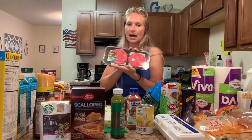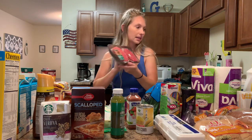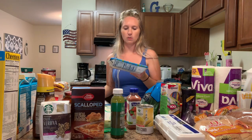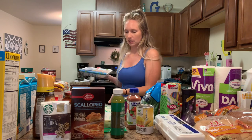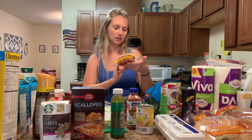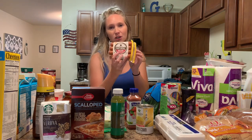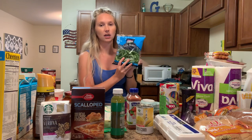We grabbed some burger patties — instead of making them ourselves we decided to grab these so it's easy. We got two different kinds of chicken: we're going to do chicken fried rice one night, and we're also going to do a chicken parm. We also got some hot dogs — my son loves hot dogs, so this is the Natural Secrets Angus beef, a little better option for hot dogs. And green beans as a side for the lasagna roll-ups.